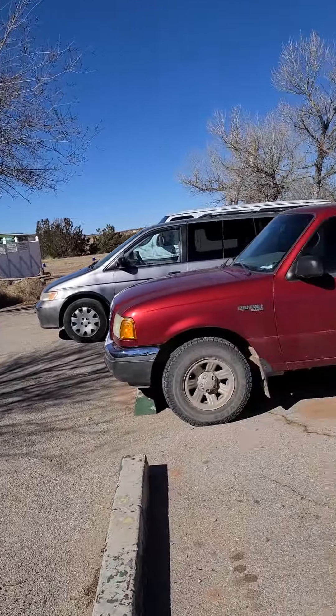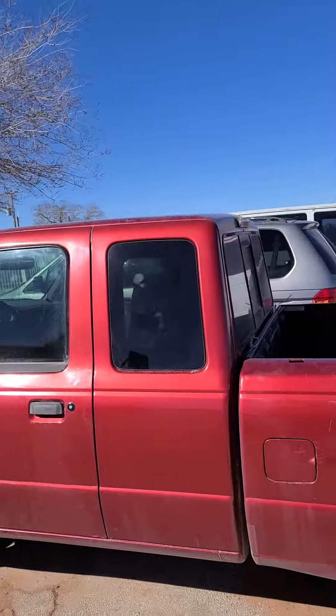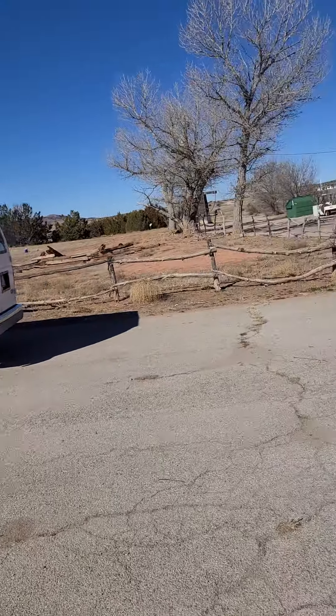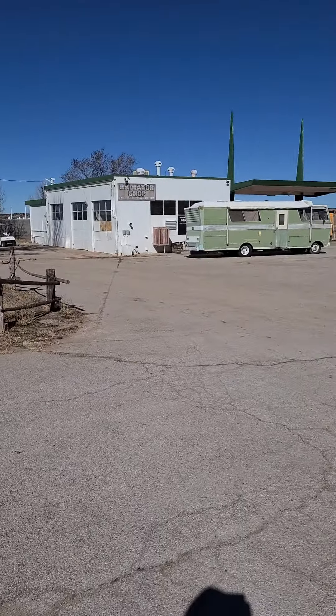There's supposed to be a real nice place to pull off to the side of the road, and I think I'll fix me a little lunch after that. Look at this old camper.